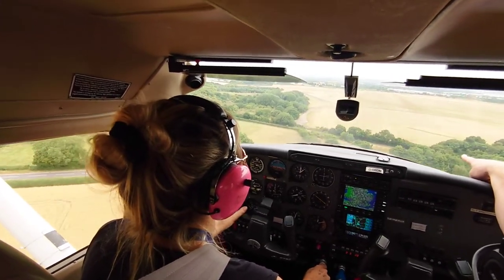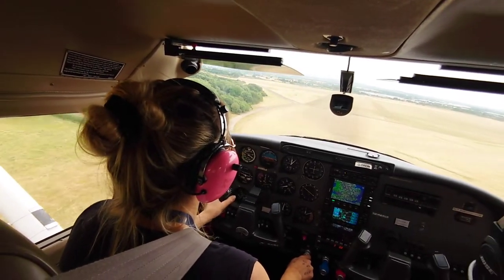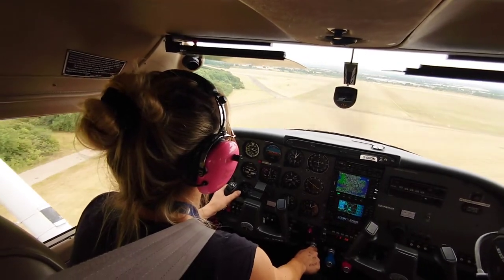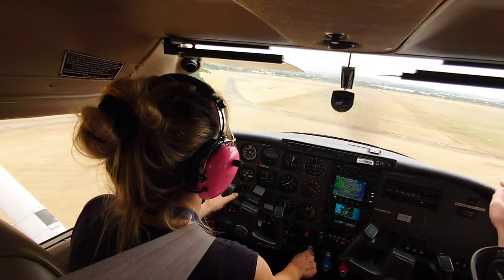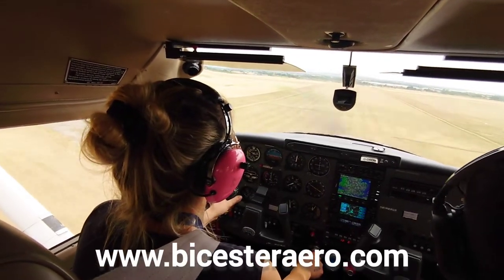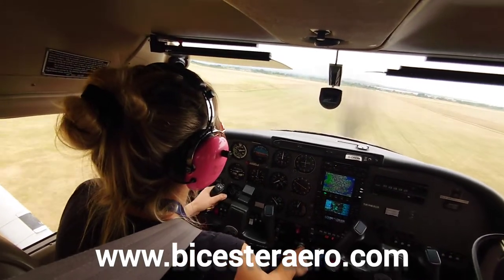Bicester Aerodrome has two runways: 06/24 being 650 meters by 50 meters wide, and runway 16/34 at 790 meters by 50 meters. Joining procedures were all very straightforward and PPR can be done via their website, BicesterAero.com.